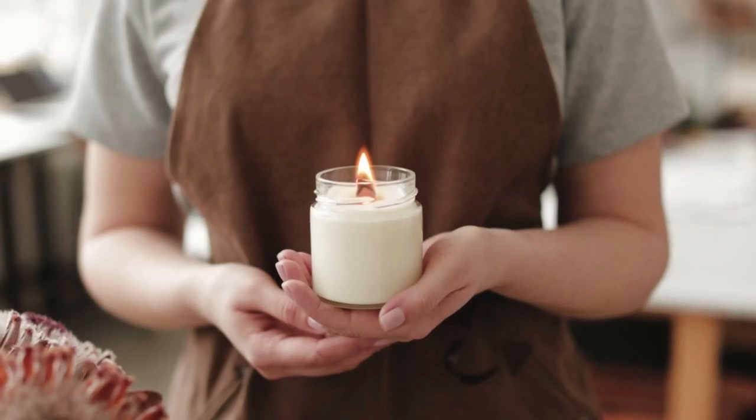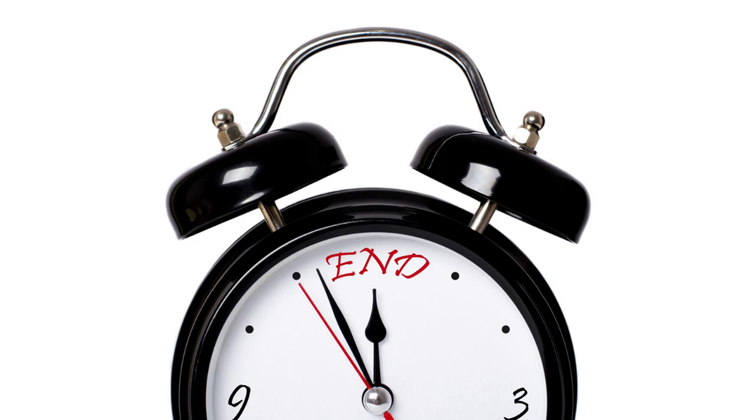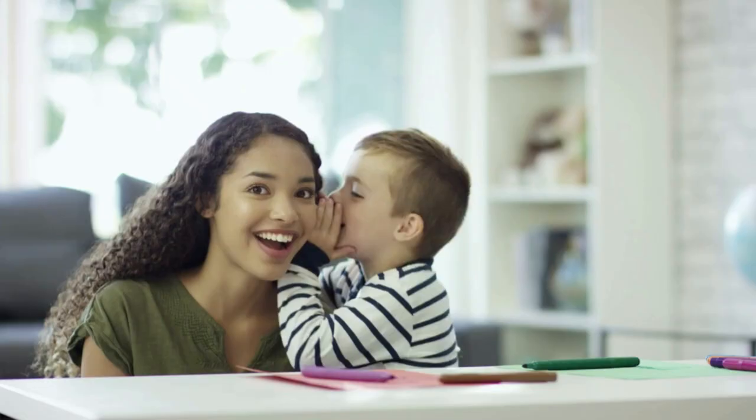If you want to make the strongest scented candle ever, you must get three steps right. Make sure you stay till the very end because I am sharing tips that you haven't heard before. Let's get started!